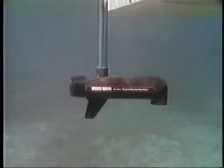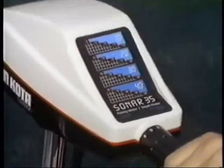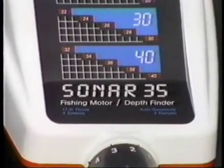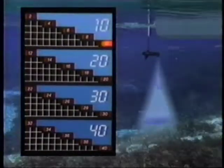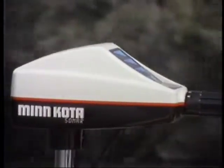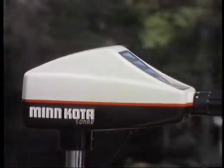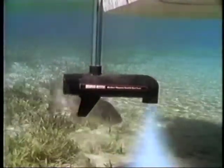This Minn Kota takes quiet power in a whole new direction — down. It's the Sonar 35, the fishing motor that measures depth. Switch on the self-contained sonar system and bright LEDs light up in the four-range display to show you the depth at a glance. Minn Kota Sonar 35 is the motor that measures depth, with the quiet power that catches fish.